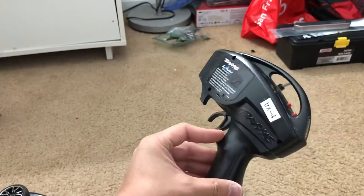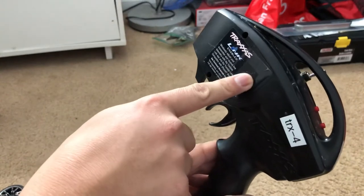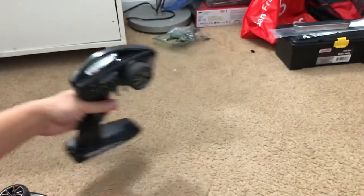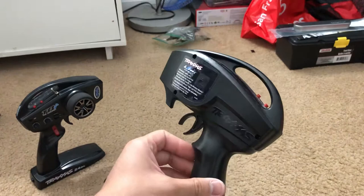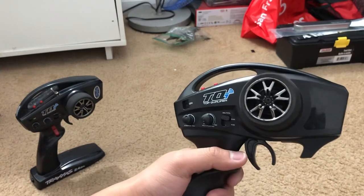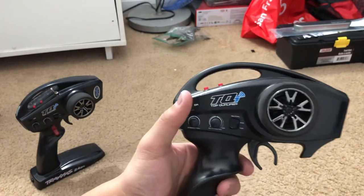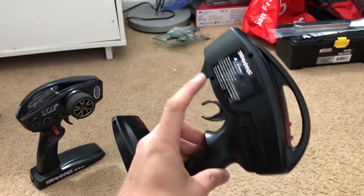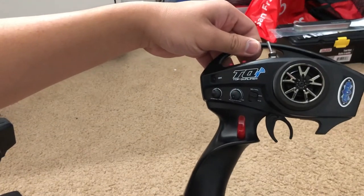The TQi four-channel has throttle and steering, a third channel switch, and a fourth channel switch. It has a multi-function 70/30 and 50/50 switch, steering trim, and I believe it has the Traxxas Link port — I'd need to unscrew it to confirm. This other controller on my Traxxas Vortex 2.0 with the Lexus LFA body originally had a Ford GT body, which is gone now. It has the same 70/30 and 50/50 multi-function and steering trim but no third or fourth channel, and it also has the Traxxas Link port.